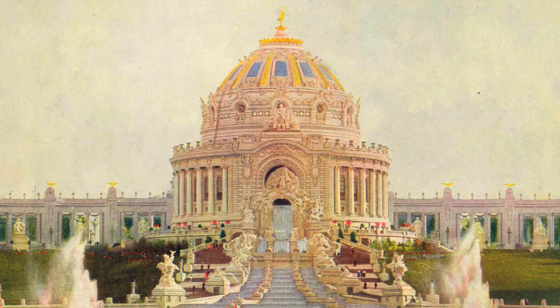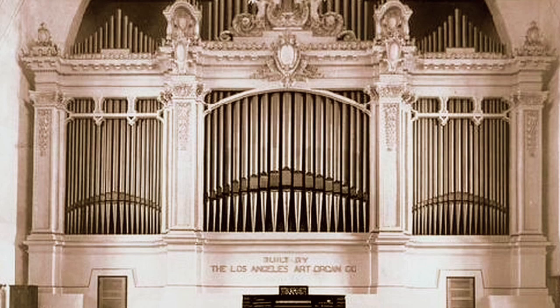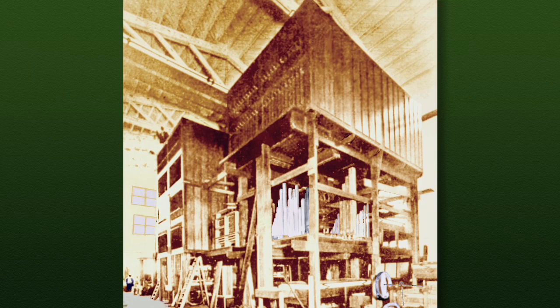Built by the Los Angeles Art Organ Company for the 1904 St. Louis World's Fair, the Wanamaker organ was designed by renowned organ architect George Ashdown Audsley, author of "The Art of Organ Building." This historic instrument had more than 10,000 pipes, and its construction was on such a lavish scale that its $105,000 price tag bankrupted its builder.